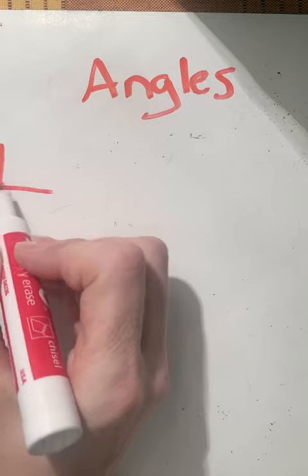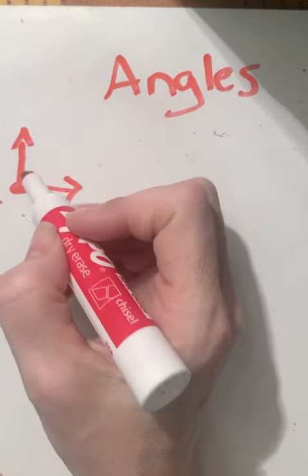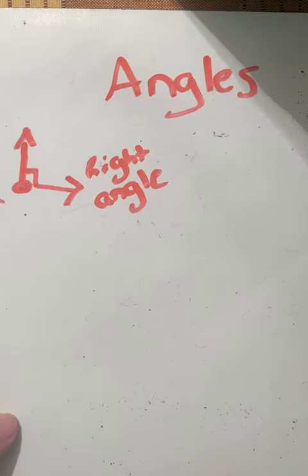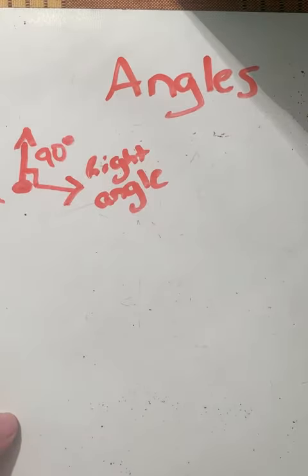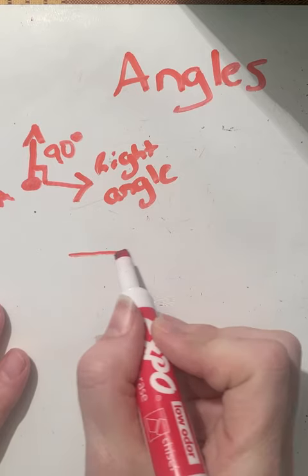The first angle is called a right angle. I'll put a point here — let's call it point A — and draw two rays coming off that point. This is a right angle because if you measure it using a protractor, it measures 90 degrees. It's like the corner of a desk or the corner of a box — anything that goes straight up and straight across would be 90 degrees.